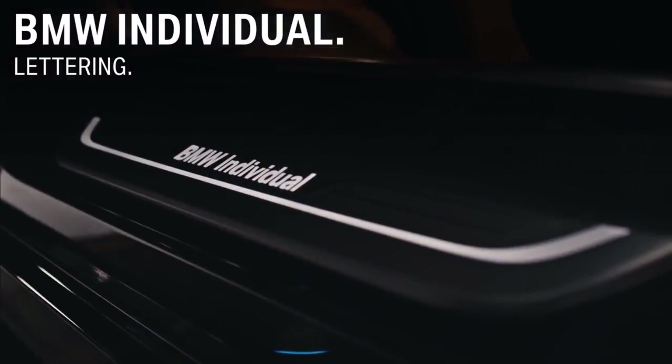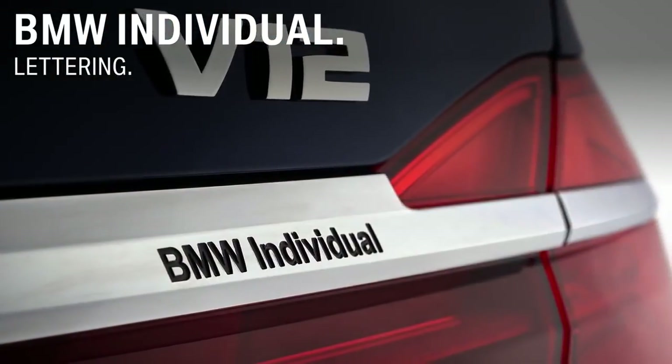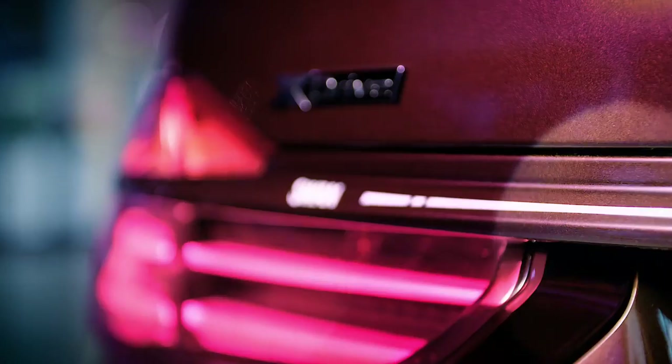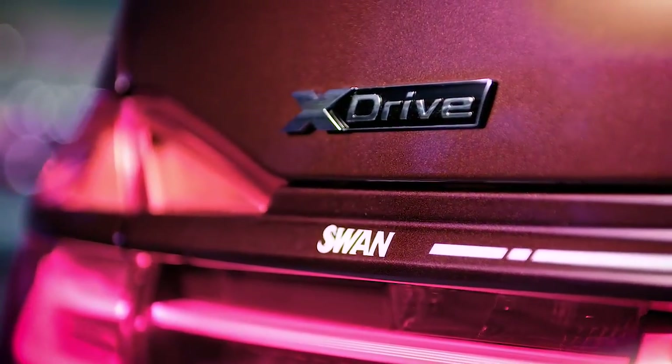If desired, just put the BMW Individual or any personalized lettering or statement on the rear trim. This feature represents the highest state of design and of course, your state of mind.